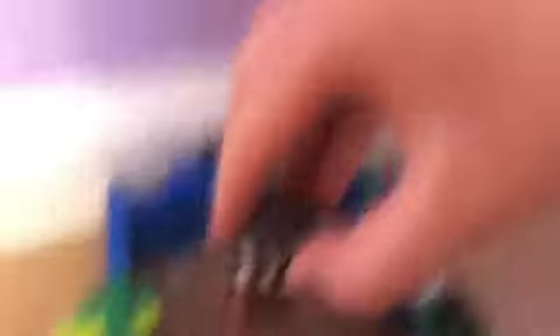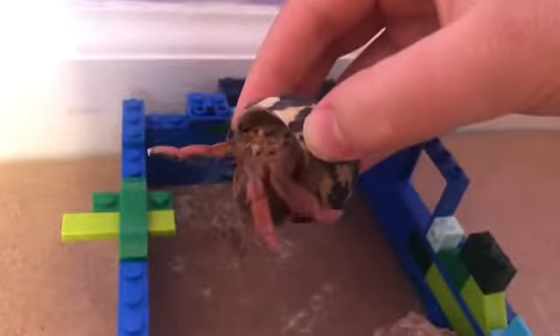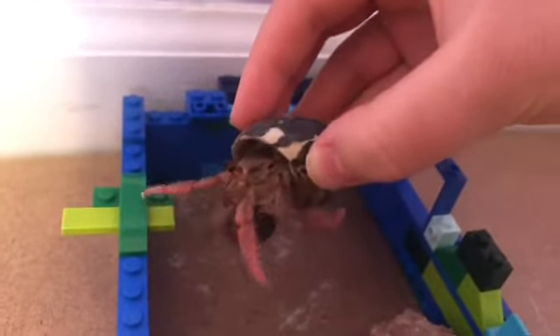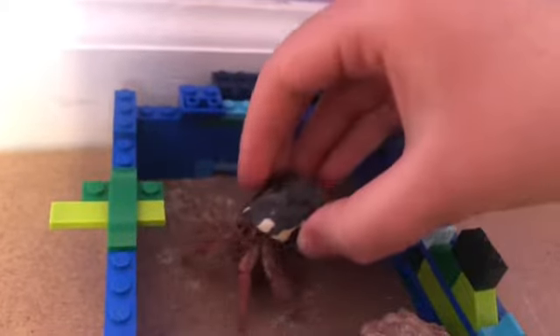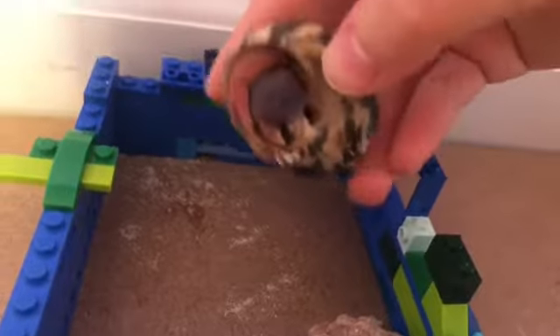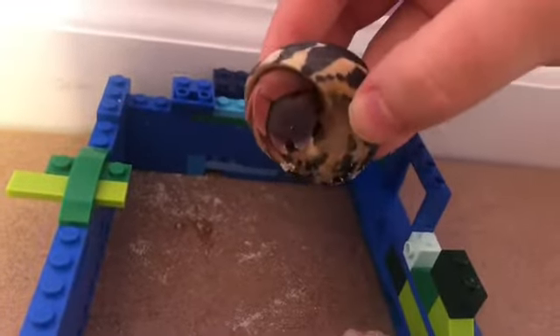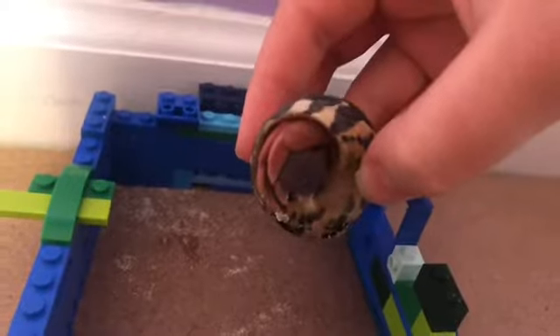These guys are more of a brownish, duller color, which is another sign they are male. Come back here — stay in the pen! These guys are also supposed to be smaller than regular female hermit crabs. Females are bigger, have no hair, and are more colorful.